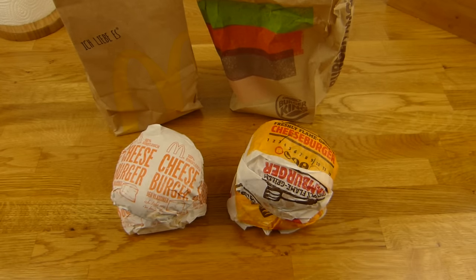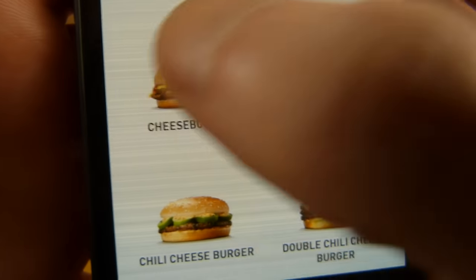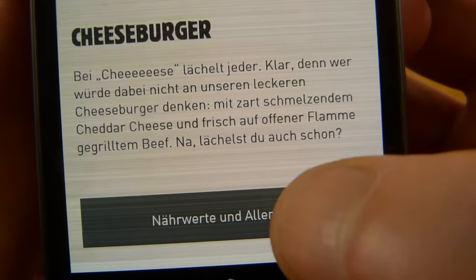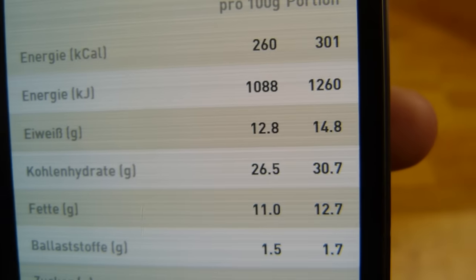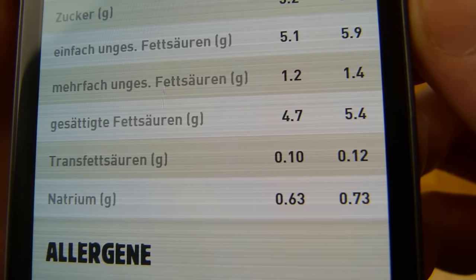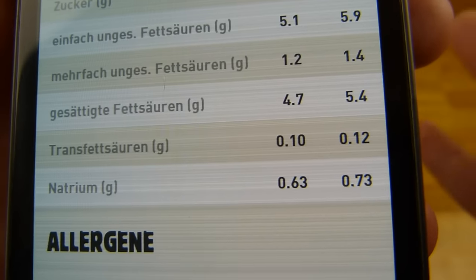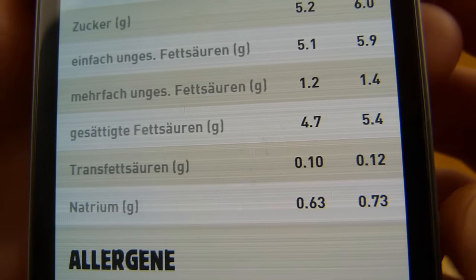Now the Burger King cheeseburger. Around 301, so also about 305 calories. And the salt — it's higher. No, 2.5 grams. That's a little more than the McDonald's one. Multiply that by 2.5.